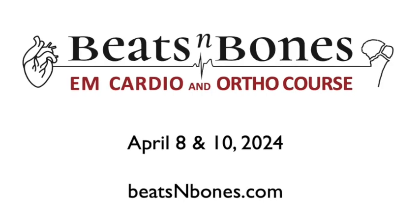For your patients, you will provide better care. And for you, you will better enjoy providing that care. Hope to meet you at our upcoming Beats and Bones course this coming April.